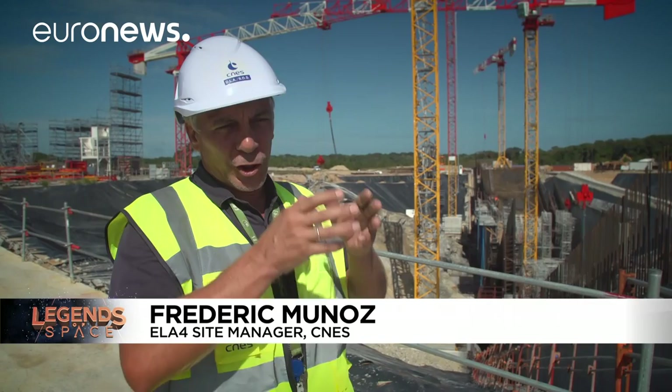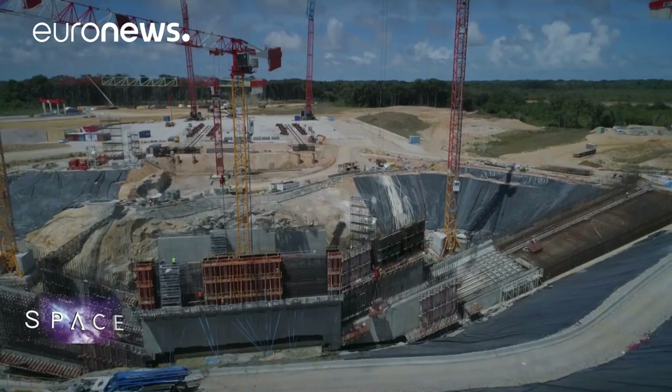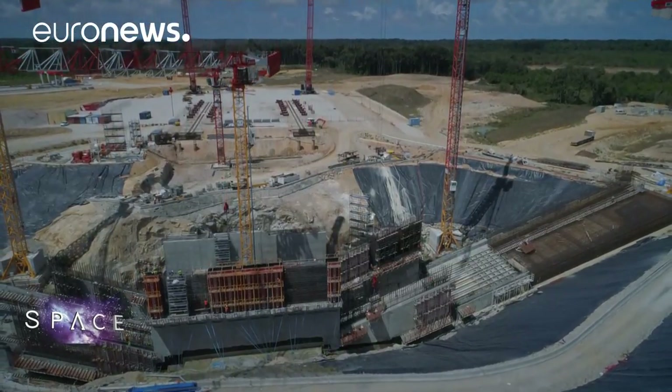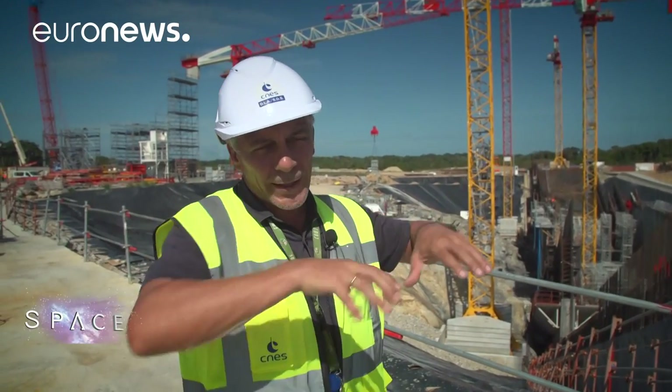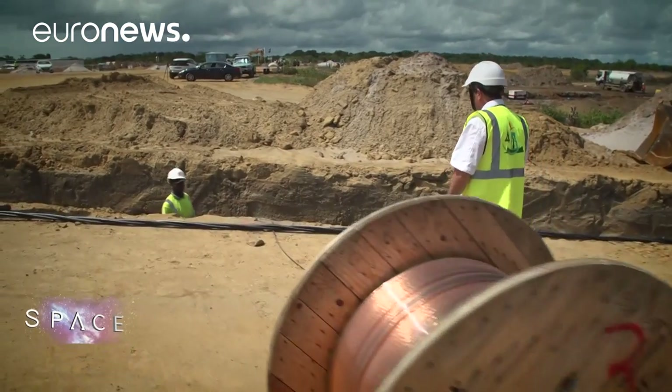When a rocket takes off, the jets of flames from the engines hit the deflector at the bottom of the flue — at the bottom of the hole here. Then with this big tunnel, this big concrete structure 200 meters long by 20 meters high, the flames and liquid gases will escape through this tunnel.